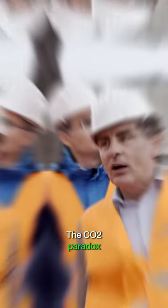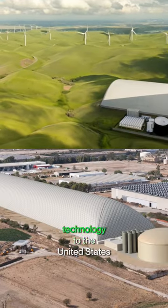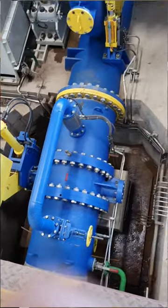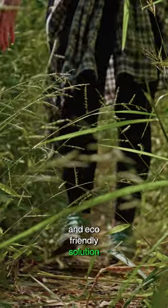The CO2 paradox: these giant dome batteries reduce emissions using CO2 itself. The company is now expanding its technology to the United States and plans to build batteries capable of storing up to 200 megawatts of energy. As the world grapples with the challenges of energy storage for renewables, the CO2 battery presents a promising and eco-friendly solution.